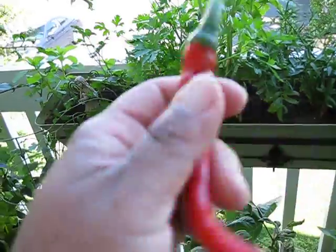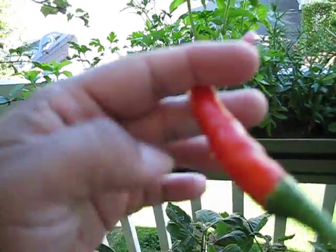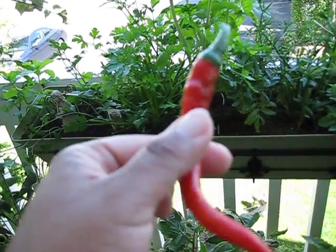I also wanted to show you — I collected my first cayenne pepper. So things are looking up!